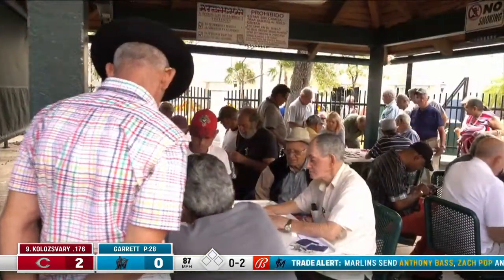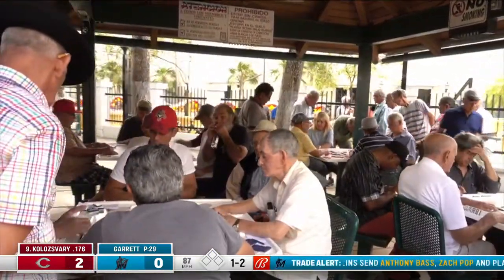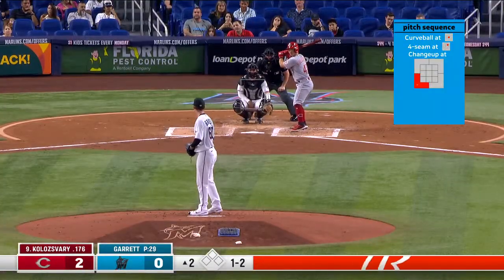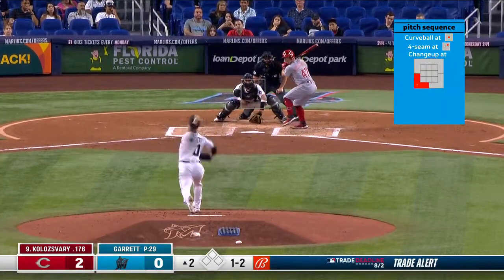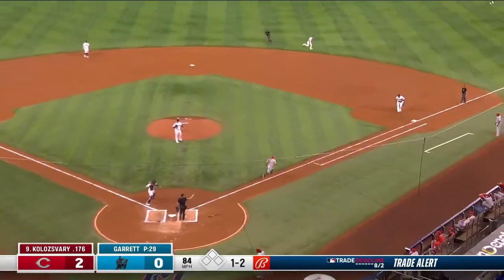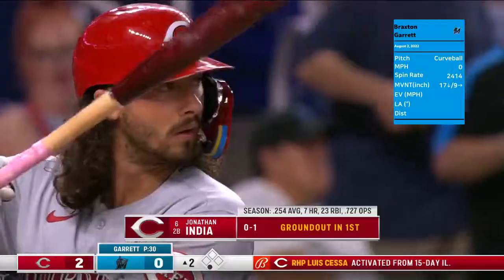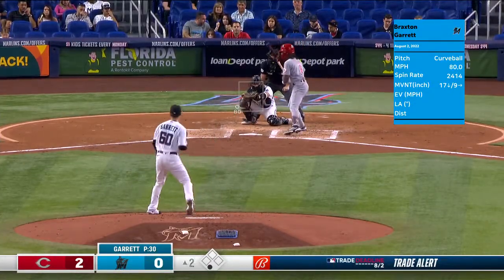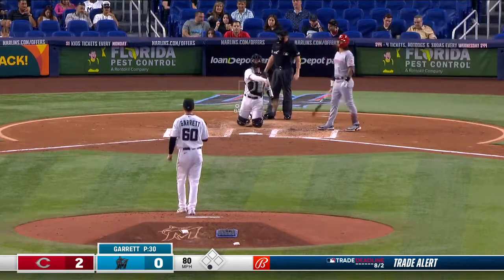What was your card game of choice on the plane? We play this game called Boo Ray. The dealer turns their hand. Fortes smothers that one, throws to first. You've got to match the pot - five dollars a game. So if you get six, that would be thirty dollars.